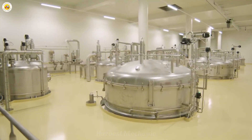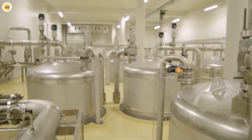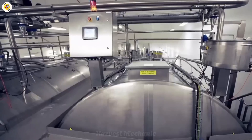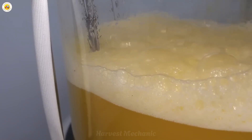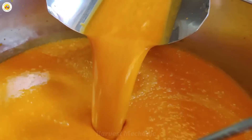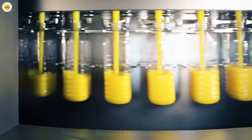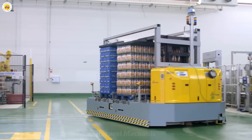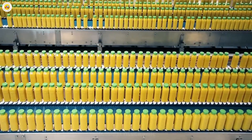Before it's bottled, the mango juice undergoes a careful pasteurization process — a vital step that ensures any bacteria are eliminated while locking in that fresh, mouth-watering flavor. Once pasteurized, the juice is gently cooled and poured into bottles, ready to be shipped to every corner of the globe. Each bottle holds not just juice, but also the dedication, care, and countless hours of effort that went into creating a taste of pure sunshine for everyone to enjoy.